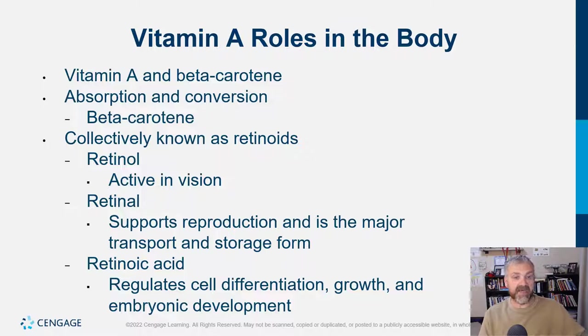Vitamin A's roles in the body. The vitamin A compounds are known as retinoids: retinol, retinal, and retinoic acid, each with their own function. Retinol is what we need for vision. Retinal supports reproduction and is the major transport and storage form. Retinoic acid regulates cell differentiation, growth, and embryonic development. Beta carotene is a carotenoid and is fat soluble, just like vitamin A.